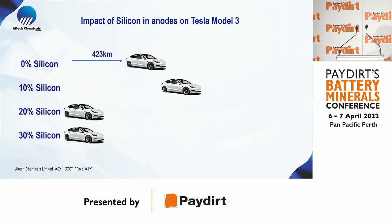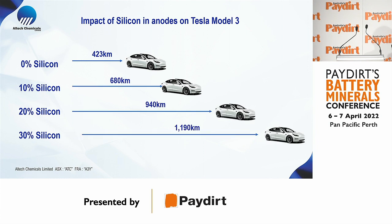If you can add 10% silicon in the Model 3, you nearly double the driving distance on a single charge. At 20% you triple it, and at 30% you could reach up to 1,200 kilometers. Car manufacturers won't offer 1,200 km — instead they'll go to the existing range and downsize their batteries, and that is the key to dropping the costs of lithium batteries going forward.